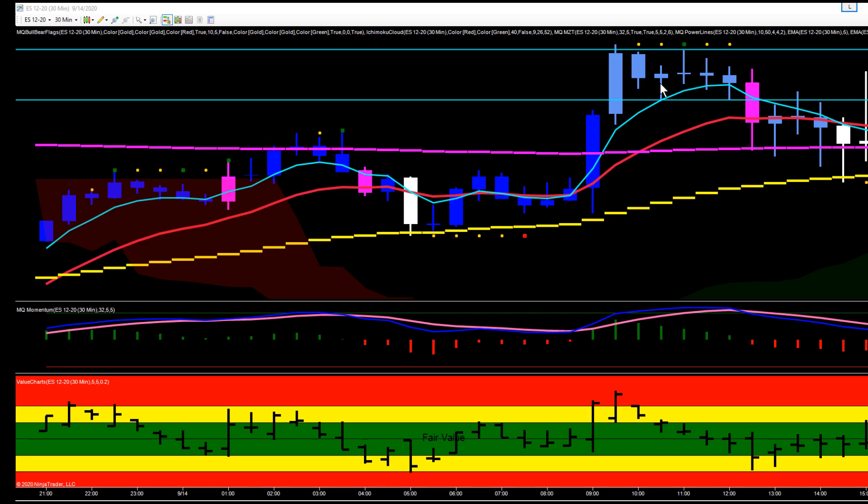We put our channel line in at the bottom of this bar, which was 3381, and at the top of this one, which was 3391.25, because on the smaller timeframe charts we were just chopping inside that range. So we had several different ways we could have traded this.